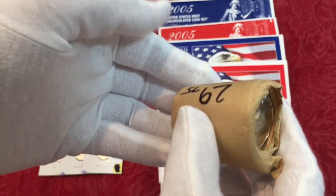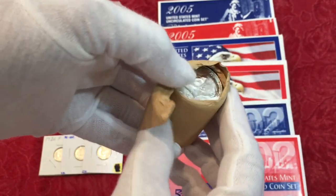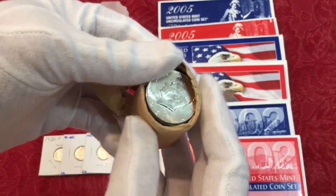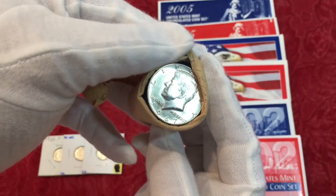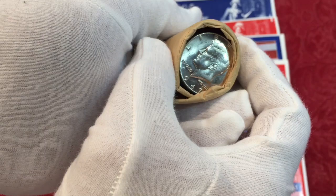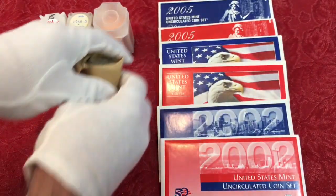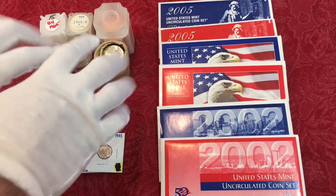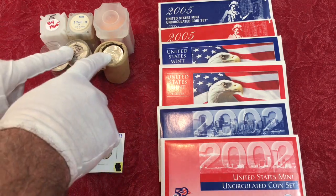The dealer let me actually open the roll so I could see all the coins — 1967 BU all the way through the tube, all the way through the roll. No crimper marks either.